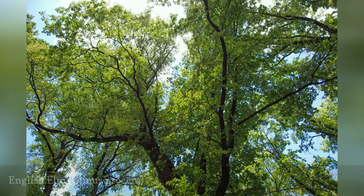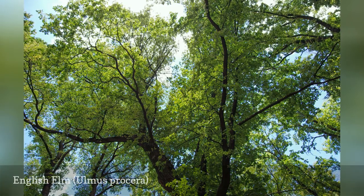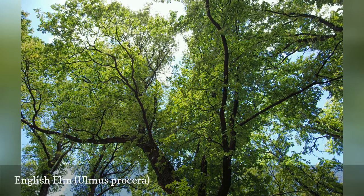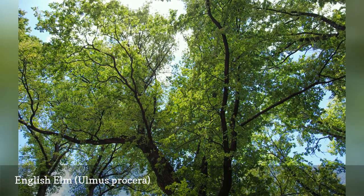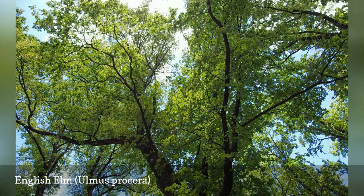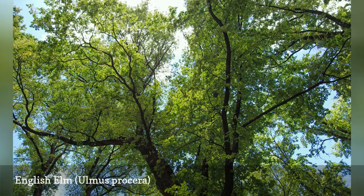English elm is very fast growing, up to 3 feet per year, and is one of the tallest elm species, with a canopy spread up to 50 feet. This species reproduces through suckers instead of seeds and was abundant in England before the advent of Dutch elm disease. It has a good tolerance for salty soils and urban pollution, but the wood is rather weak, limiting its appeal as a landscape tree.